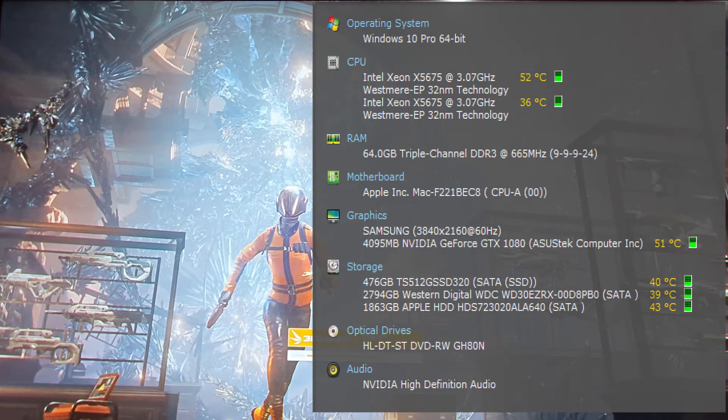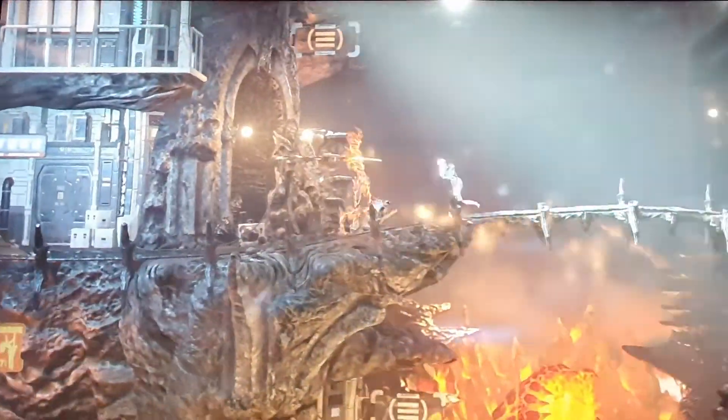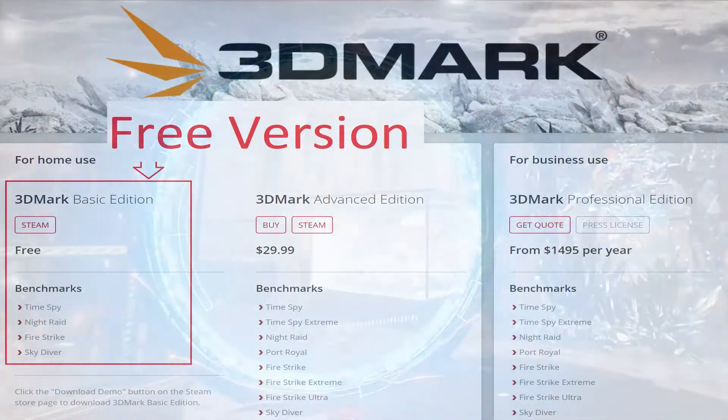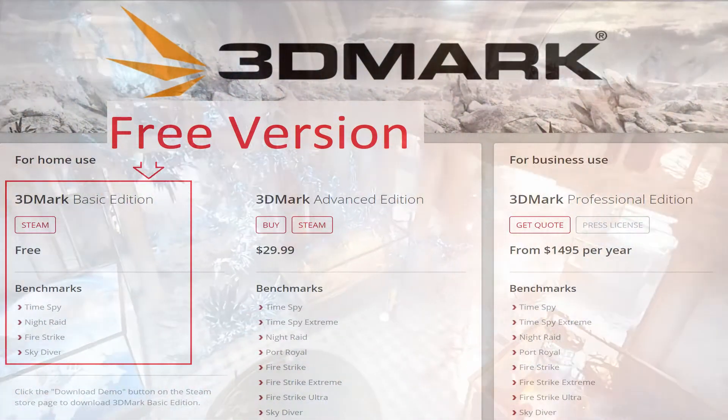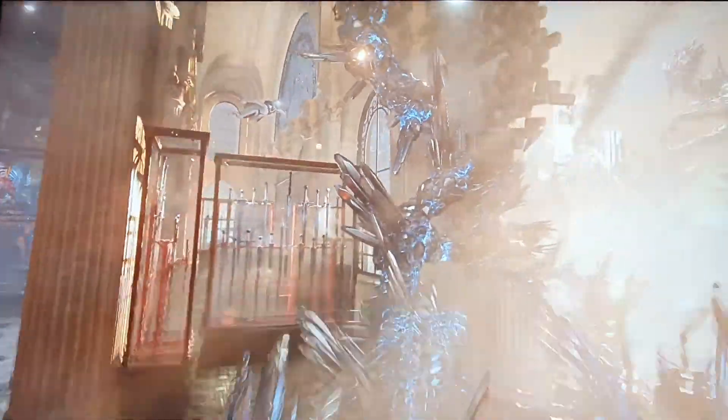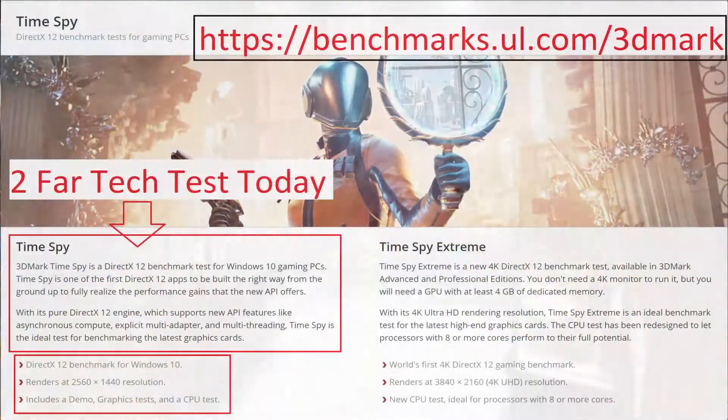This is a benchmark from 3DMark and it's available in the free version too. So if you download 3DMark from the website, you should be able to run this on your own computer without purchasing it.